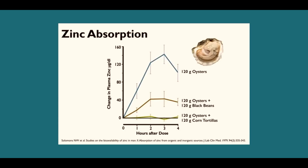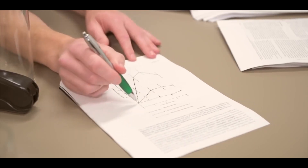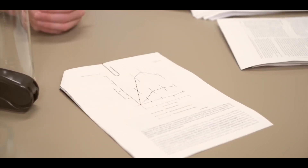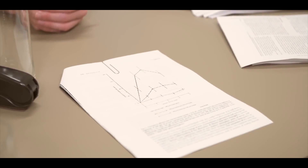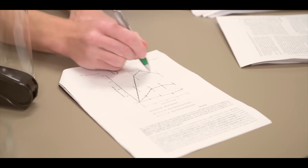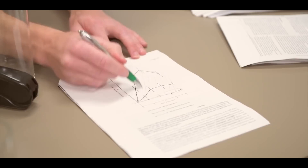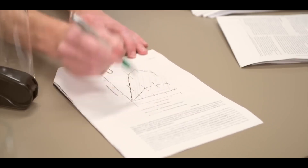You can see that a good amount of zinc gets absorbed and ends up in the circulation. Now, what happens if you combine that same amount of oysters with 120 grams of corn or tortillas? The absorption of zinc is basically stopped. This is called an anti-nutrient effect — the area under the curve showing how much zinc enters the circulation is versus basically zero.